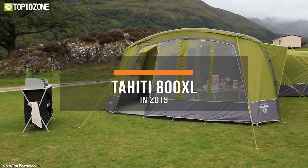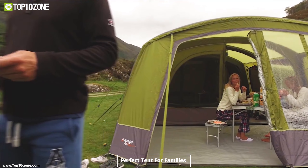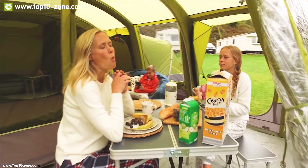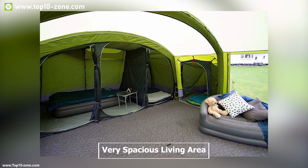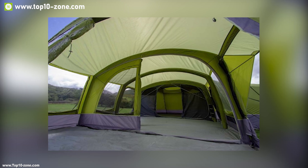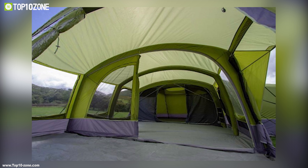Here is the Tahiti 800 XL Air Tent from Van Gogh — a perfect tent for families that requires something extra in quality, coming in an ergonomic design. It features a very spacious living area, super king-size bedrooms, and a pre-attached conservatory. You can also use the side studio as an extra bedroom or as storage space.